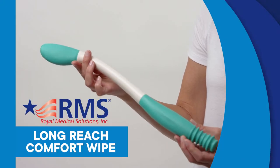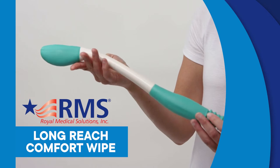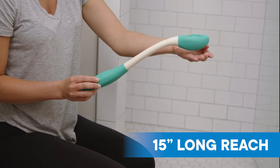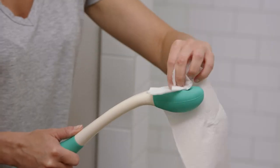The Long Reach Comfort Wipe by RMS is the ideal solution to personal hygiene when your range of motion is challenged. This 15-inch toilet tissue aid is ergonomically designed with a contoured shape and soft rubber handle for comfort and safety. It's easy to use.